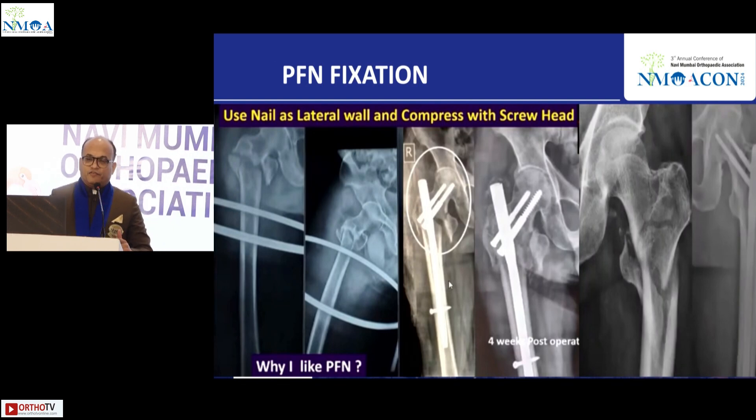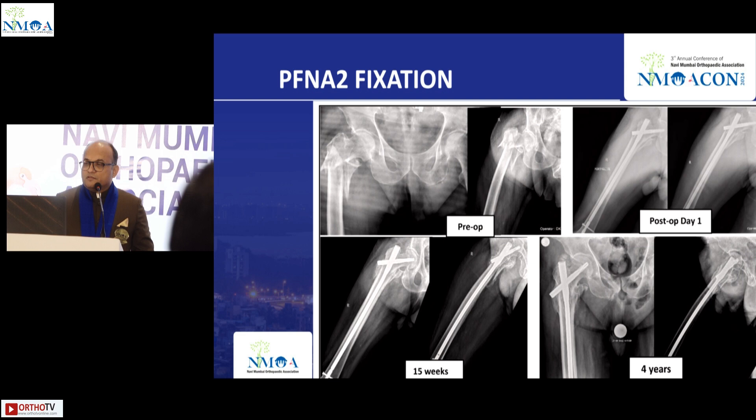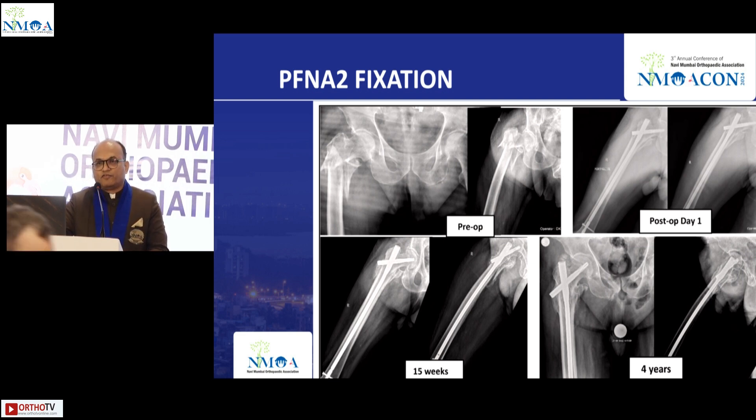Dr. Shushankar always prefers PFN — specifically PFN, not PFNA2 — because the two bolts act like a lateral wall, so the nail itself provides a lateral wall. He has very good results over the last 15 to 20 years with PFN alone. Dr. Vivek Shetty's recent article on 200 cases with over 150 in follow-up showed PFN alone is good enough, though augmentation with TBW, screw, or plate can be added especially in osteoporotic fractures.